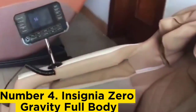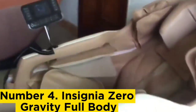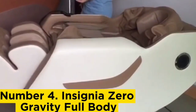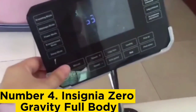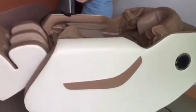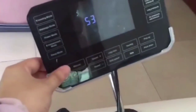Number 4: Insignia Zero Gravity Full Body. Whether your tension is a result of a physically demanding day job or from sitting behind a desk for hours at a time, the Insignia Full Body Massage Chair will help you unwind after hours. This massage chair is a feature-rich option with a zero-gravity design that takes the pressure off your spine to relieve muscle tension caused by being on your feet all day. Plus, the built-in rollers and airbags work the kinks out of your neck, back, and hips, which will help alleviate pain from sitting in a chair for long hours.